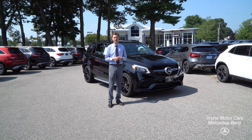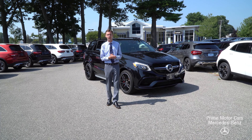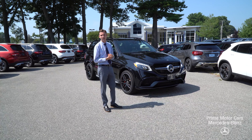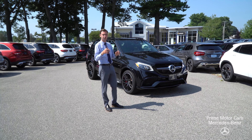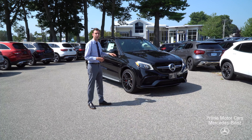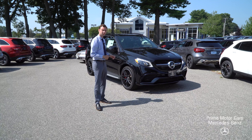Hi John, Spencer from Prime Mercedes in Scarborough, Maine. We emailed back and forth a little bit regarding our 2018 GLE 63 S AMG. I know this is a vehicle you inquired about, wanted to put together a video tour and give you a more in-depth look at the vehicle. Let's take a look.